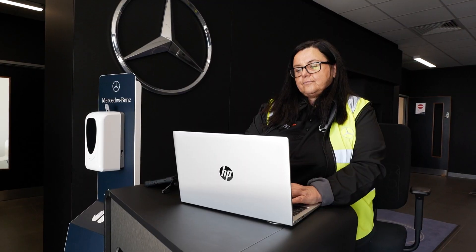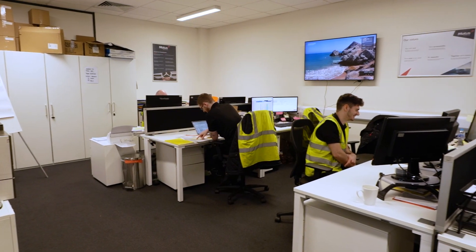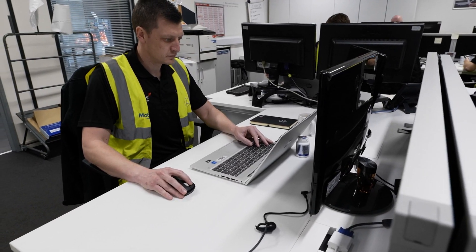When first entering our Whittam site, you'll be welcomed into our modern reception area. This leads through to our main office space in Whittam, which is home to our service advisors, workshop control and parts specialists.